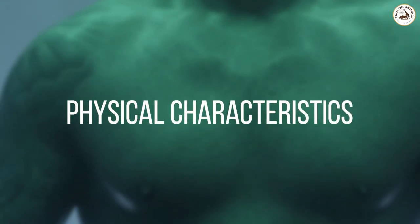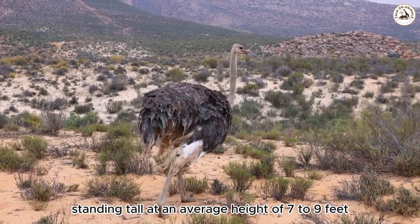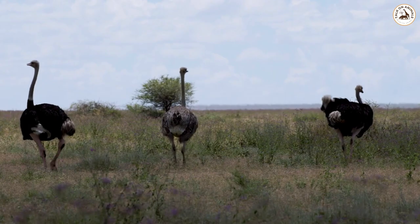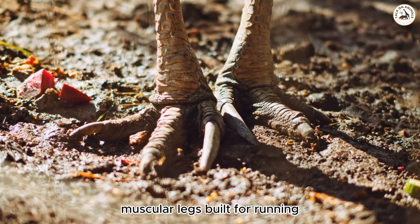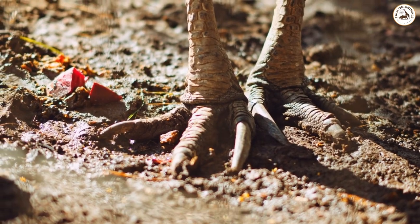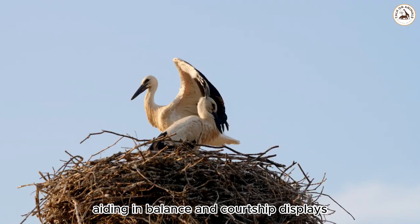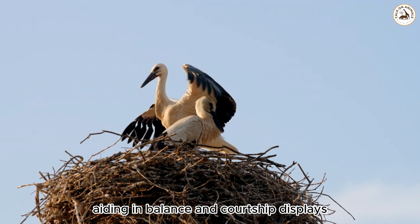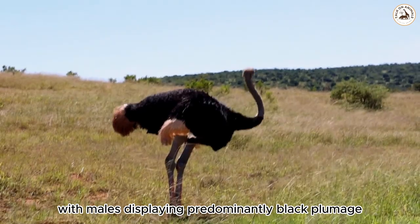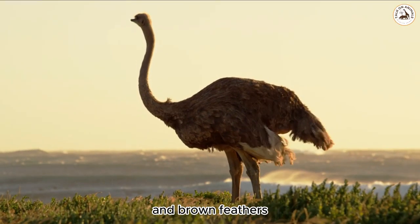Physical characteristics. Ostriches are the largest living birds, standing tall at an average height of 7 to 9 feet (2.1 to 2.7 meters). They possess long, muscular legs built for running, with each foot featuring only two toes. Their wings, although incapable of flight, are large and powerful, aiding in balance and courtship displays. Ostriches possess distinct feather patterns, with males displaying predominantly black plumage, while females exhibit a mixture of gray and brown feathers.